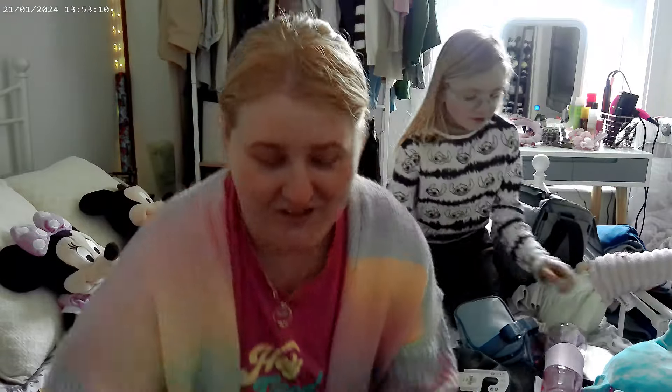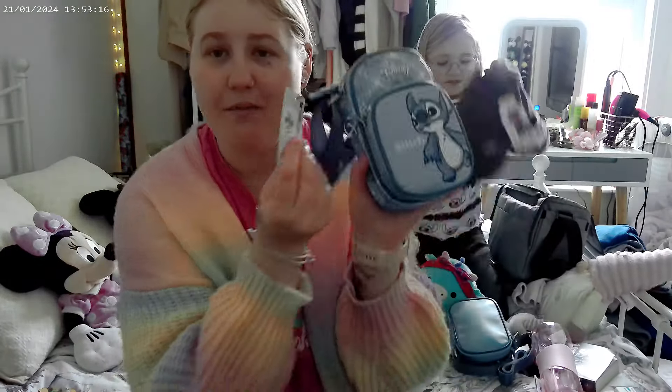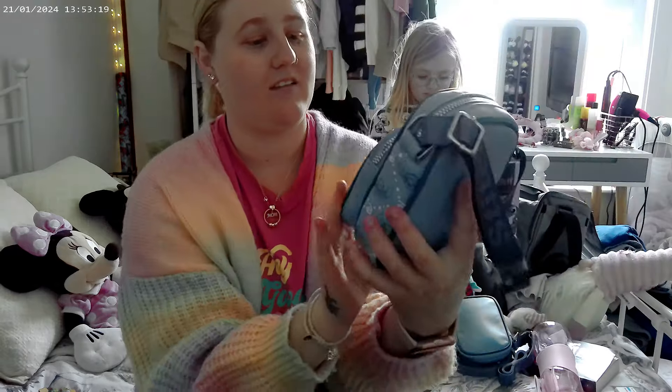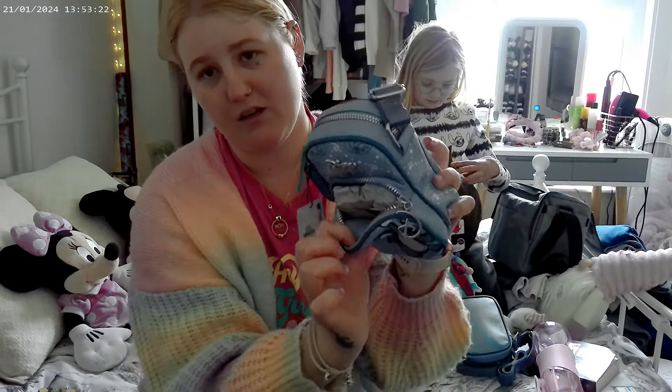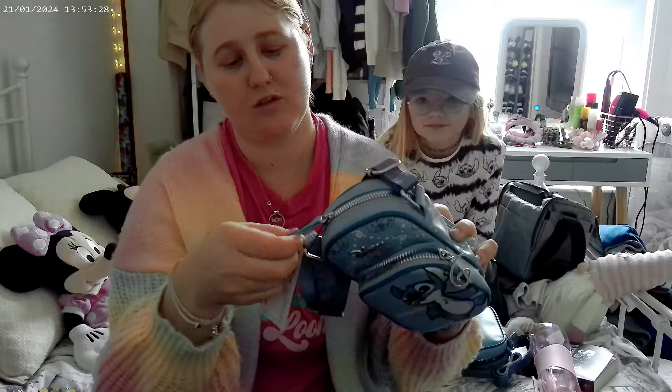I got this Stitch hat - it has Stitch and Angel on it - and this bottle for school. She needed a new one as the old one broke. And I've got this Stitch bag too. It's £8, got two little pockets - a front pocket and then the main pocket.